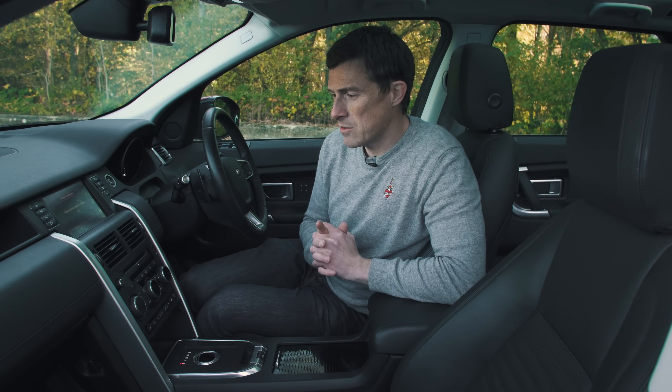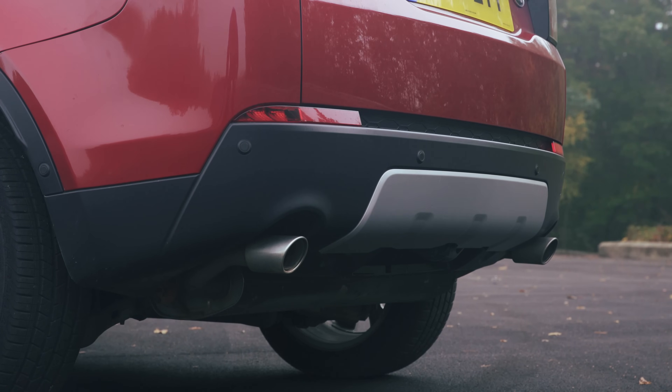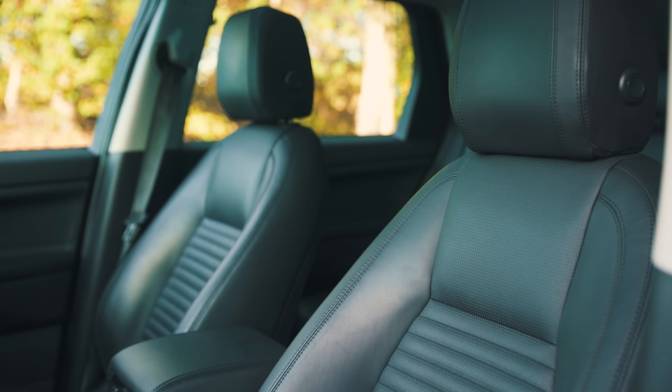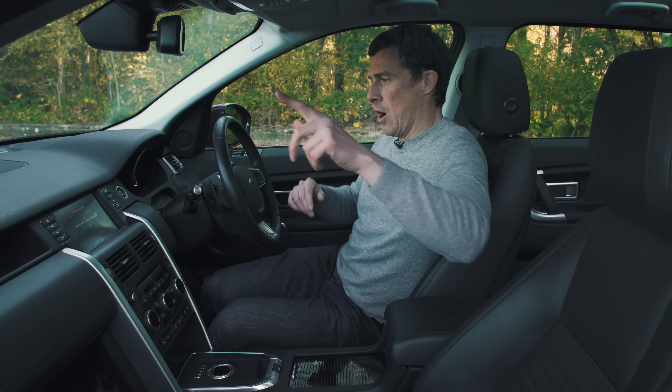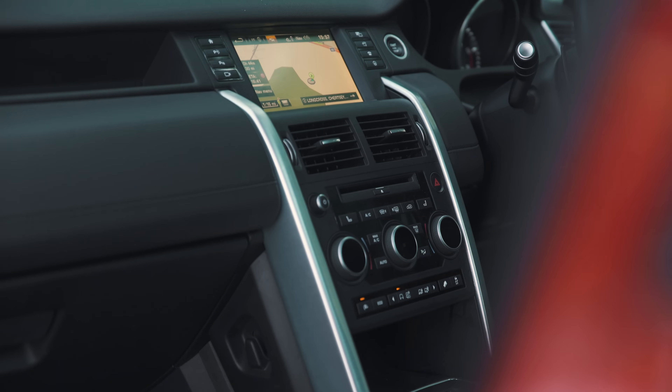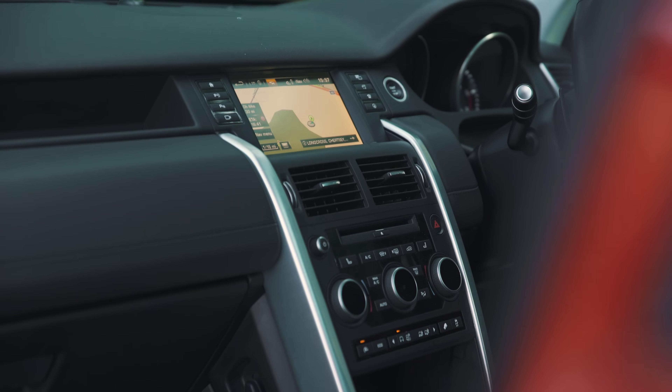In terms of equipment it's not bad though. The model you want is the SE Tec — it's got pretty much all you need. You get all-round parking sensors, automatic wipers, and part-leather seats that are heated, which is invaluable on a cold day. You also get an infotainment system with satellite navigation.